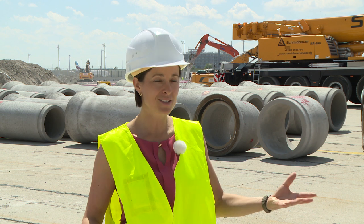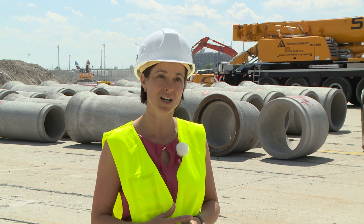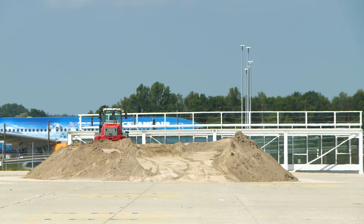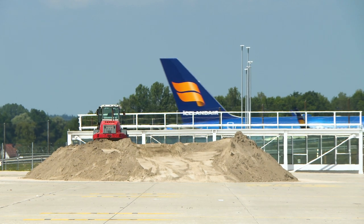The massive apron space will be transformed, and we're adding almost 100,000 square meters to a terminal. This is an incredible undertaking, and Terminal 1 will remain in operation the whole time. Flight operations will continue throughout the entire construction phase, with no inconvenience to passengers.